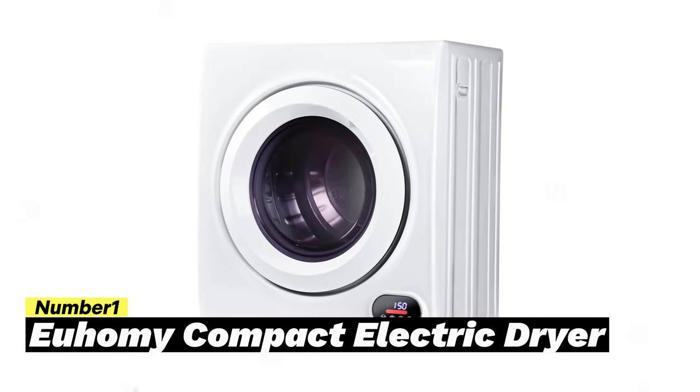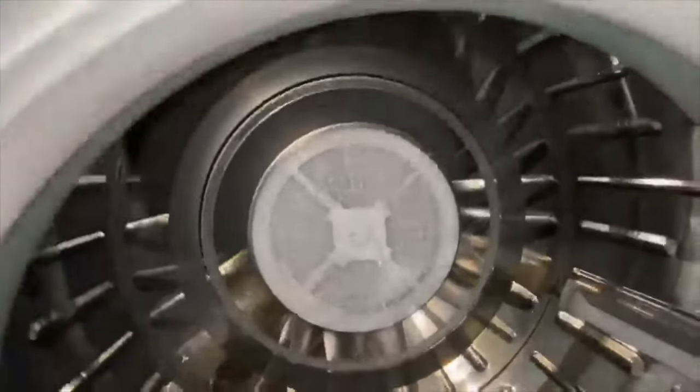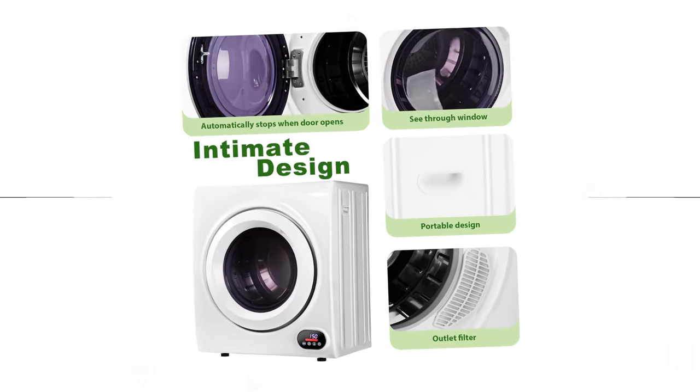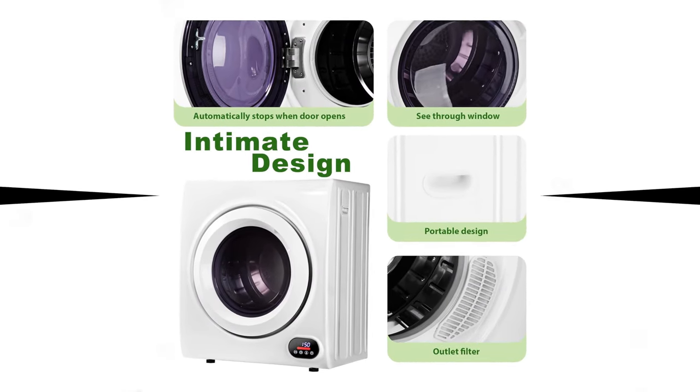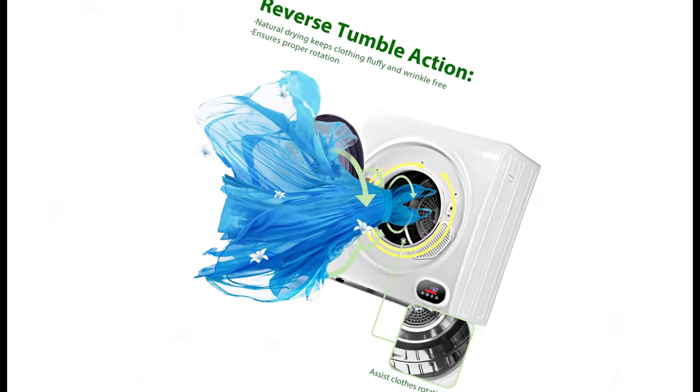Number 1: Yohomi Compact Electric Dryer. Introducing the Yohomi Compact Electric Dryer, the ultimate solution for efficient and user-friendly drying. This portable dryer, with its 2.6 cubic foot capacity, is perfect for drying loads up to 9 pounds, equivalent to the contents of a carry-on or weekender bag. While heavier fabrics or full loads may require longer drying times, simply running the machine for a second cycle ensures completely dry clothes.